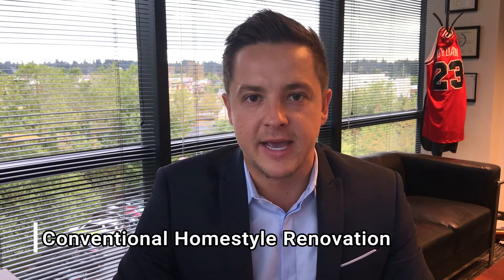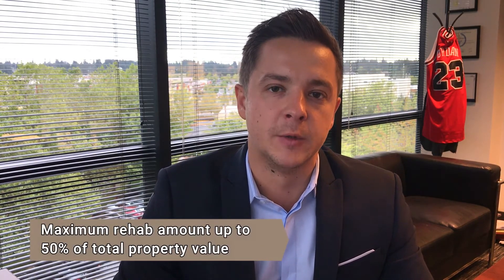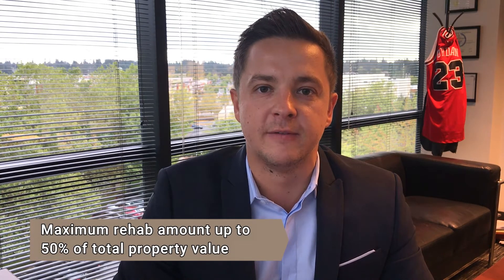It's a program known as the Conventional Homestyle Renovation, and essentially what it is is a conventional rehab loan. The beauty about it and what makes it great over the FHA rehab loan is that it's way easier to do. There's no minimum as far as what kind of rehab you want to do — the maximum is up to 50% of the total value of the property once it's completed. In addition to that, you could finance an actual addition to the property, which isn't allowed on FHA.